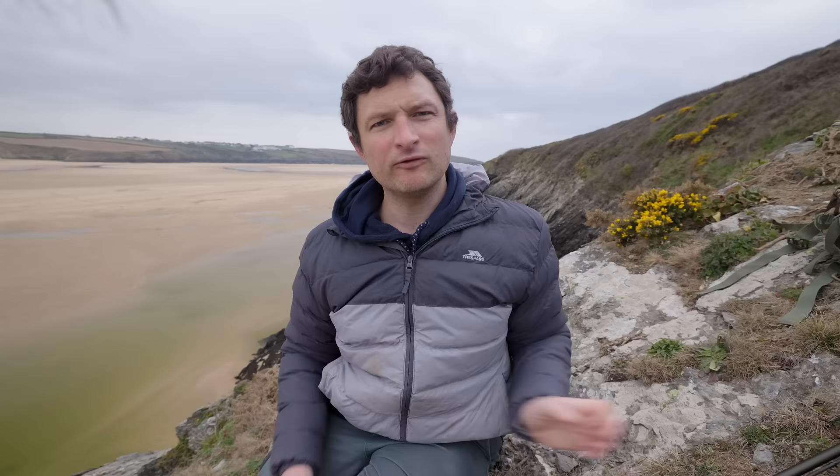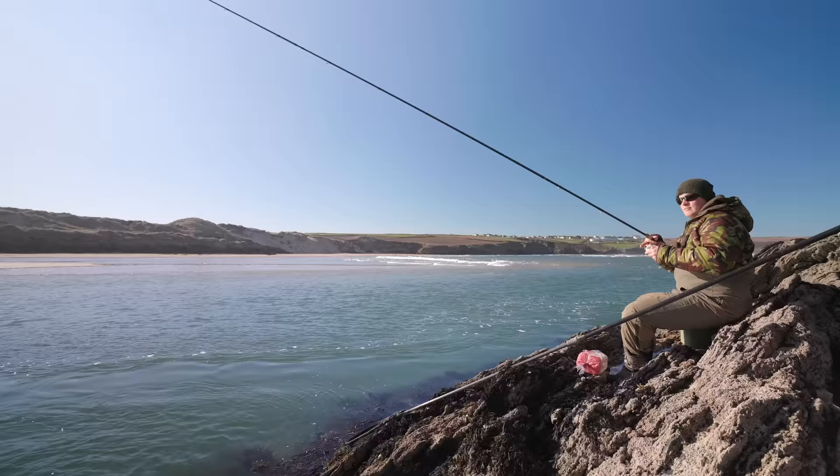This is the rod I use — it's a Drennan Specialist Float 13-foot, and this is the kind of thing I'd advise going for when you're starting float fishing for mullet. Anything too stiff and you're going to bust your fish off on the strike or break them off when you're playing them. Anything too soft and the fish is going to boss you around. Something in between a carp rod and a match rod in power is going to see you right most of the time. A little bit of extra length like 13 to 14 foot helps with keeping your line off the water in difficult currents, but a shorter rod of 11 to 12 foot is fine for close-range fishing in calmer water.